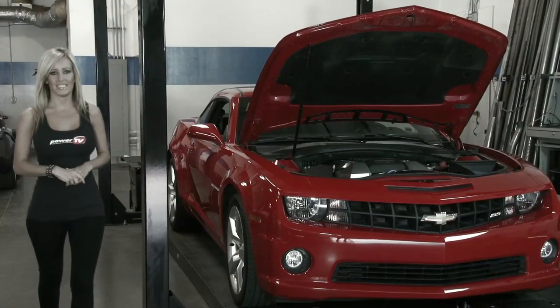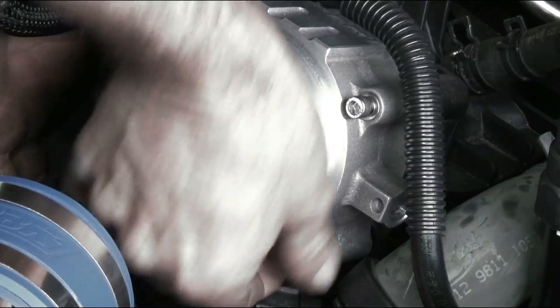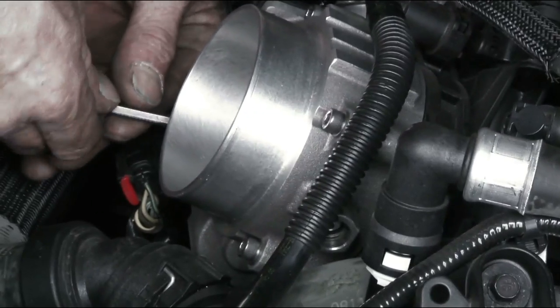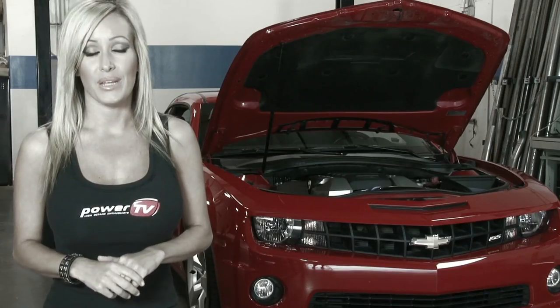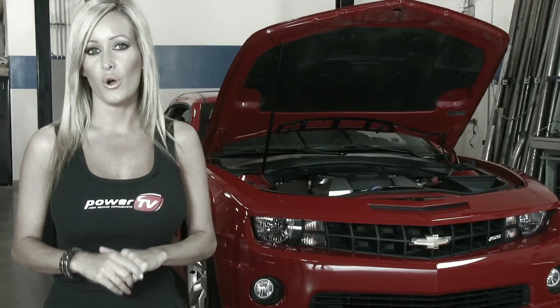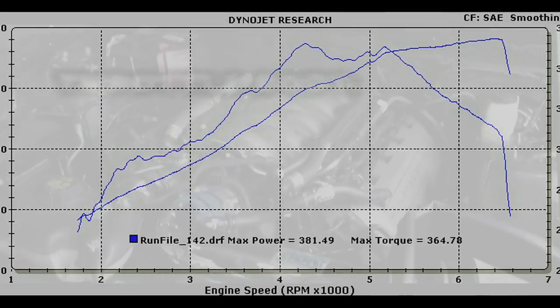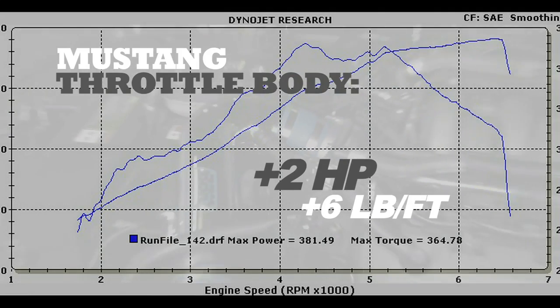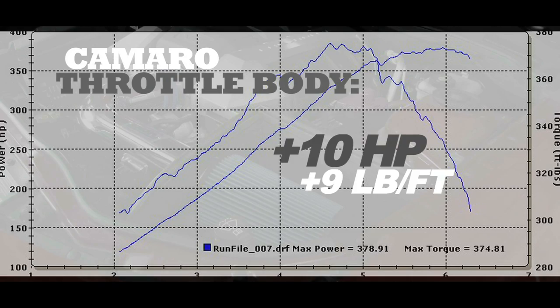BBK offers multiple sizing options for their throttle bodies. For the Mustang, we're using an 85mm version with electronic throttle control. For the Camaro, it's a 95mm unit, also with electronic throttle control, using the factory drive motor. The Mustang came in with a gain of 2 horsepower and 6 foot-pounds of torque, while the Camaro gained 10 horsepower and 9 foot-pounds of torque.